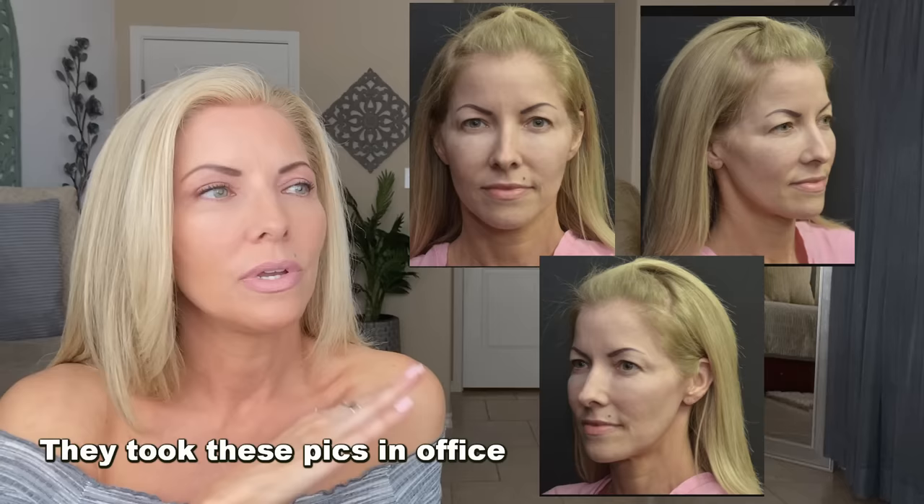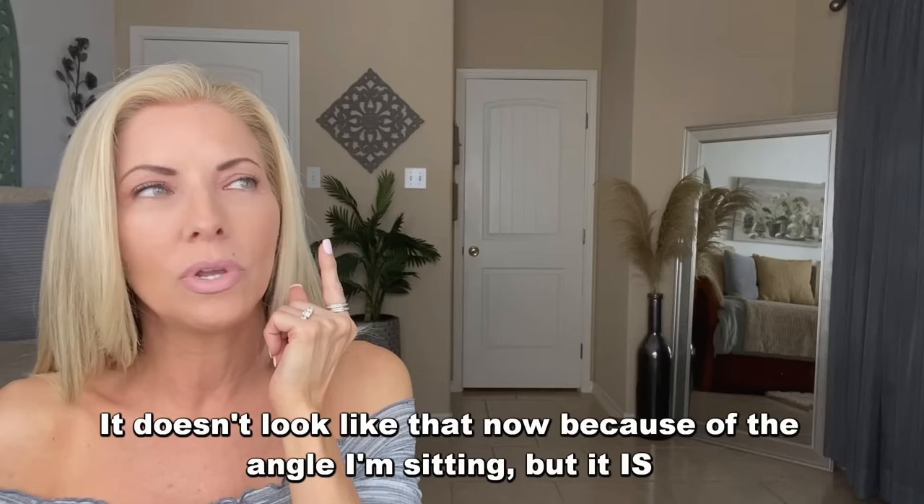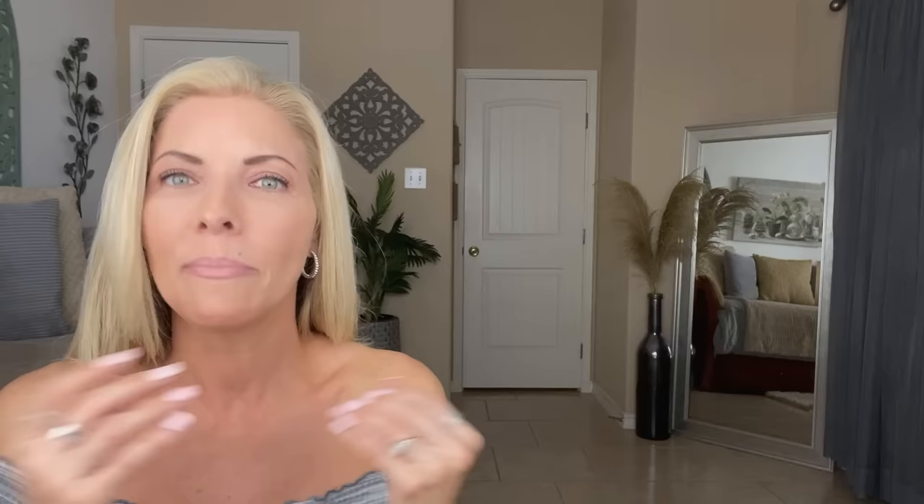I'm going to put up some pictures. These were taken on operation day — they have you come in with no makeup so nothing gets into your incisions. On that day, both eyelids were on my eyelash line, though they were not always like that. My eyes have always been asymmetrical — this eyebrow is stronger and sits higher, this one lower; this eye has always shown more eyelid space, this one has always been more hooded.